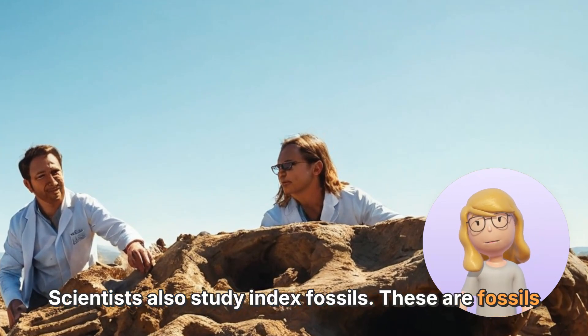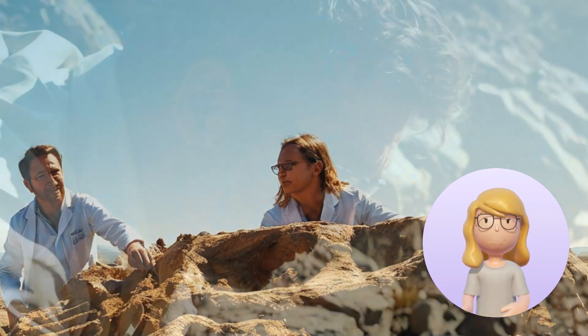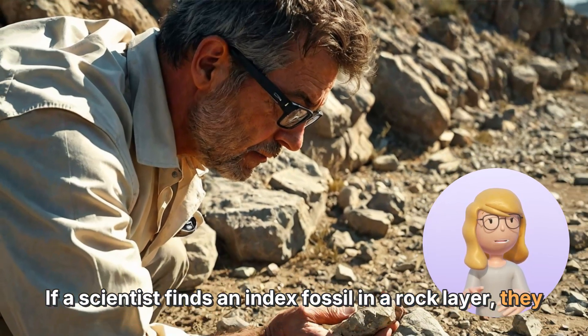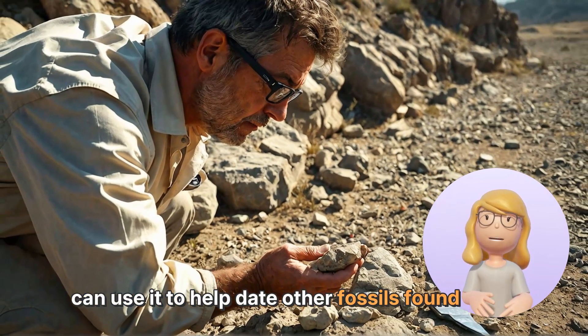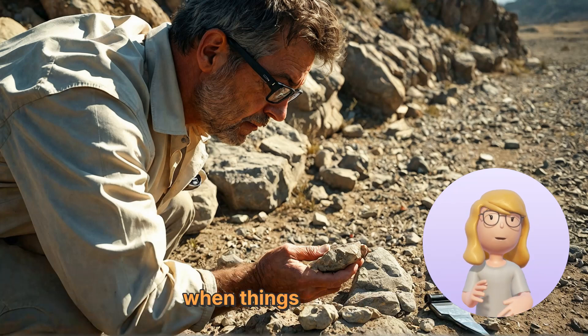Scientists also study index fossils. These are fossils of creatures that lived during a specific time period. If a scientist finds an index fossil in a rock layer, they can use it to help date other fossils found in the same layer. It's like using a time stamp to figure out when things happened.